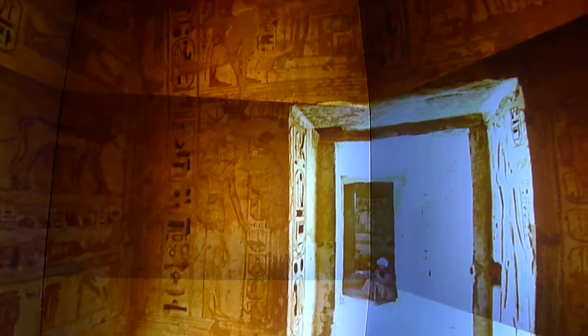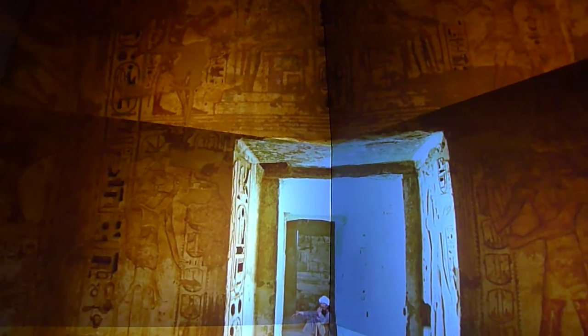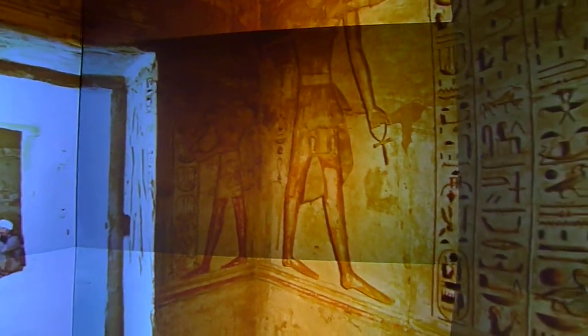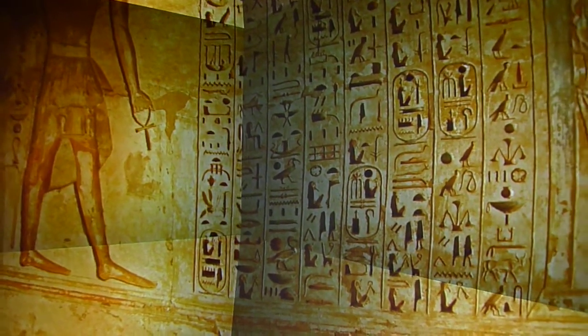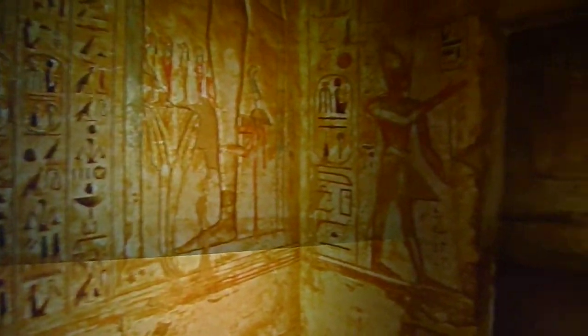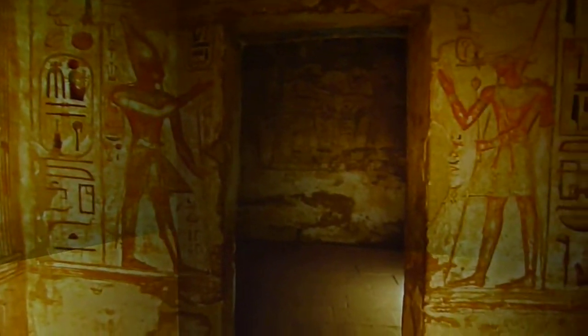These pictures are taken fully surround, 360 degrees by 180 degrees, and in very high resolution. Now, in stereo, you really appreciate the depth that these hieroglyphs are carved to. It's not something you normally appreciate in pictures. And you also see the beautiful colors that are still here from 4,000 years ago, as we look into another room here.